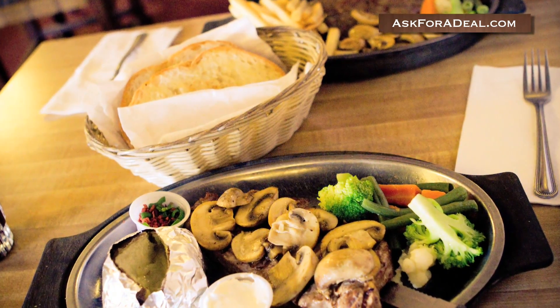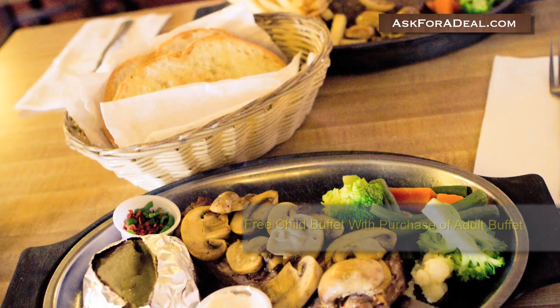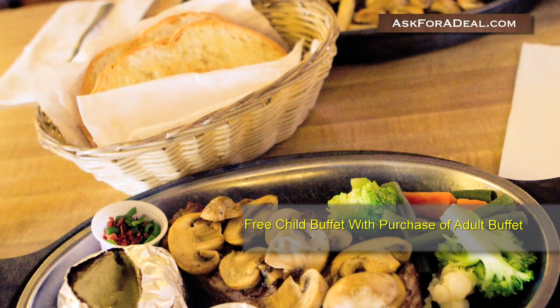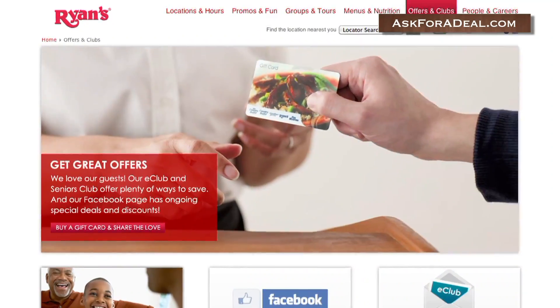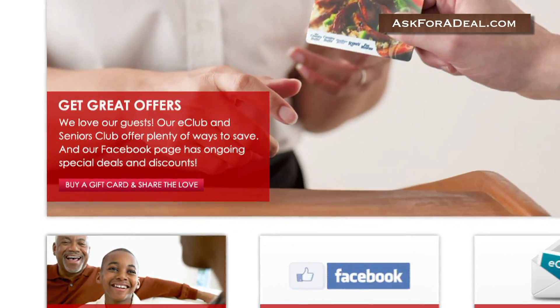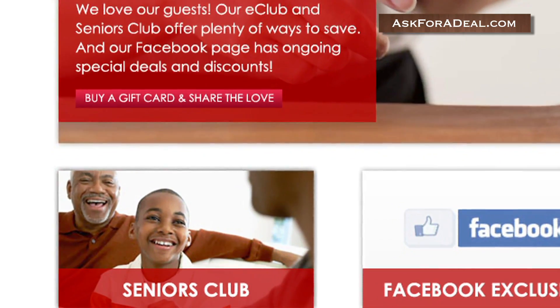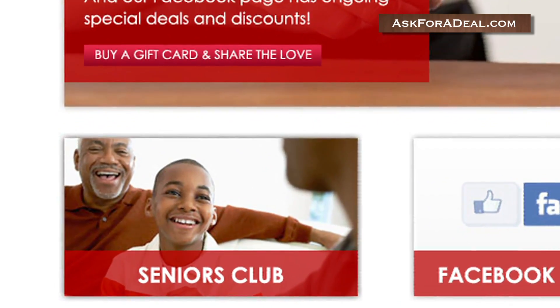On the Promos and Fun tab, Ryan lists a number of promotions. For example, the restaurant has offered coupons like a free child's entrance to the buffet with the purchase of an adult buffet ticket. In the Offers and Clubs section of the site, customers can hear about deals relevant to senior citizens by clicking on the tab marked Senior Club.